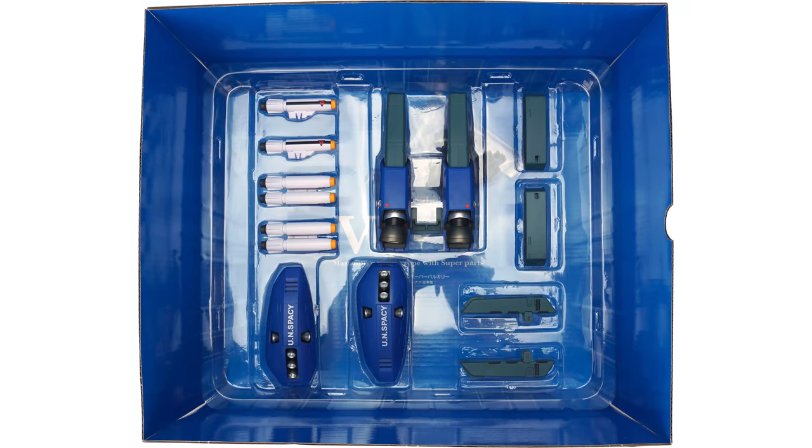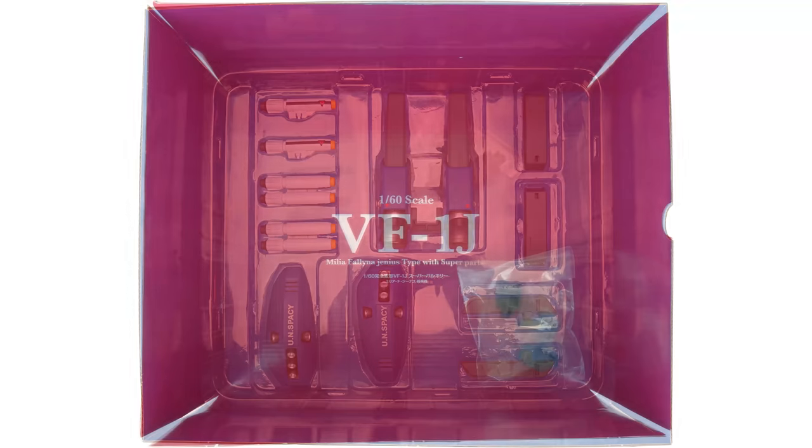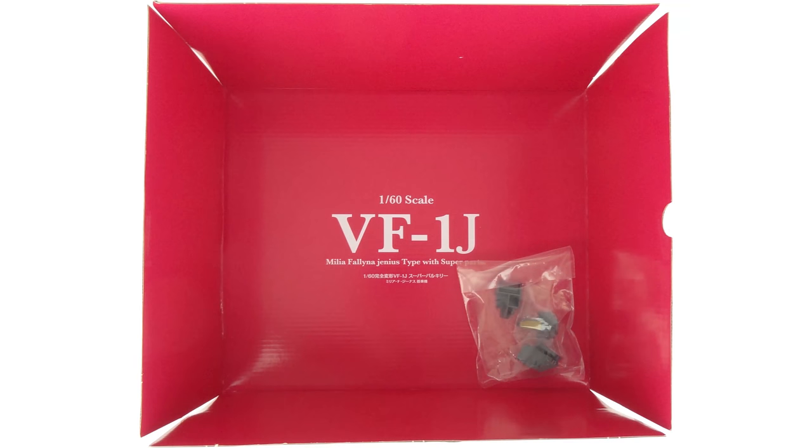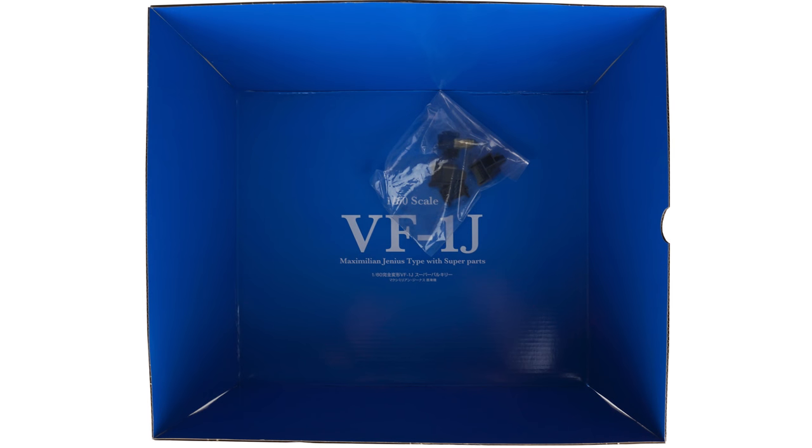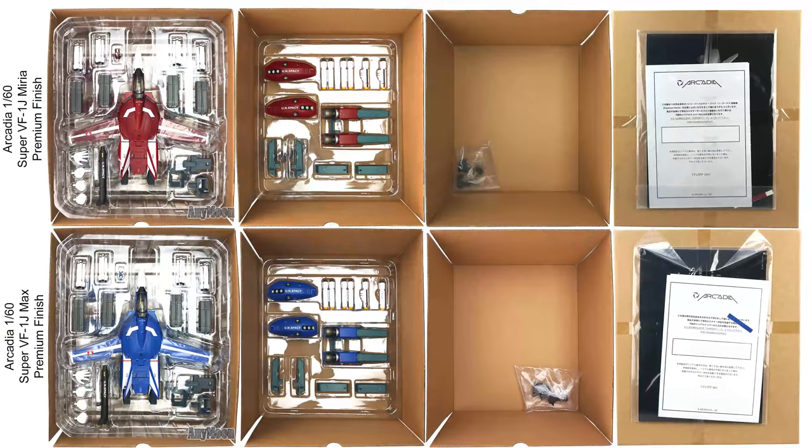If you have an Arcadia version of the toy, you'll also find a plastic baggie full of option parts under that second tray. Option parts are left and right side covers, a neck cavity filler, and a neck cavity filler with a pilot seat — all for use with the Batroid mode. Flipping the cardboard tray over, you'll find instructions and stickers, except on the premium finished versions, since what would be stickers there have already been painted on the toy.